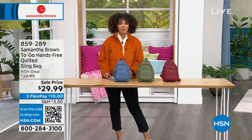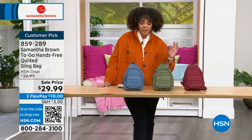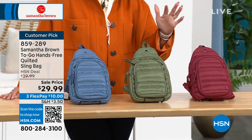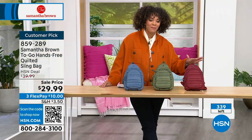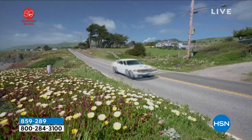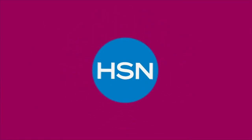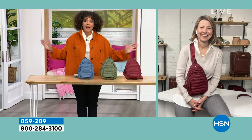This is a customer pick, 4.9 stars, final quantity. We have about five minutes to spend on this — I'm at about 360 left of your hands-free quilted sling back. It is designed to help you travel around, in blue, olive, and burgundy. Samantha Brown — we love having her here at HSN, traveling the world professionally for decades. Now she brings her designs to you and me here at HSN. It is designed for you to travel with ease and have the most efficient pieces that take you from A to B. Samantha Brown is joining us — so good to see you!